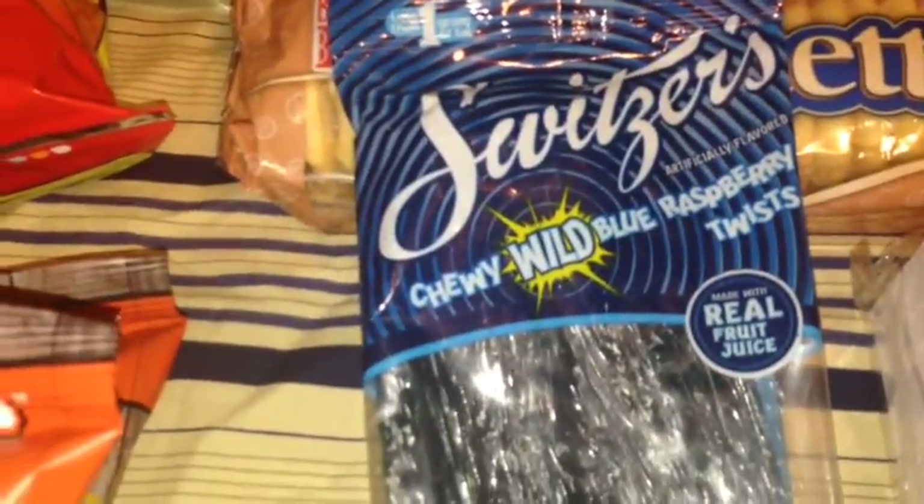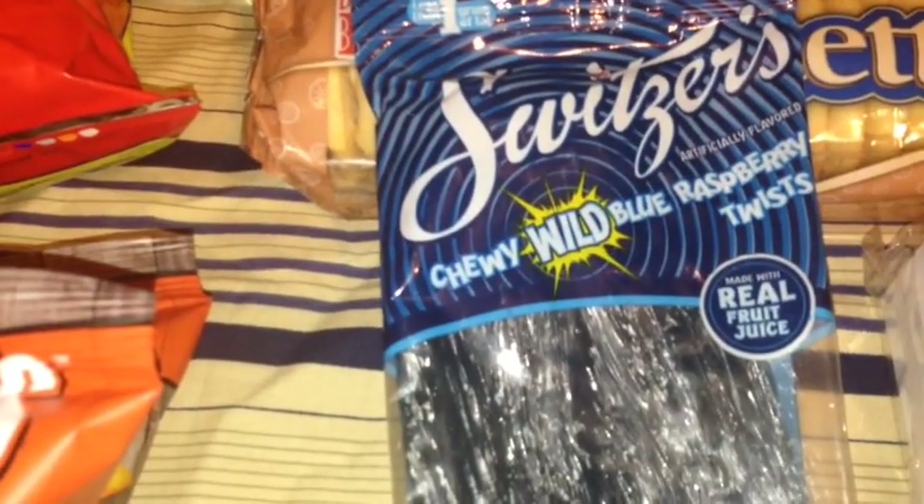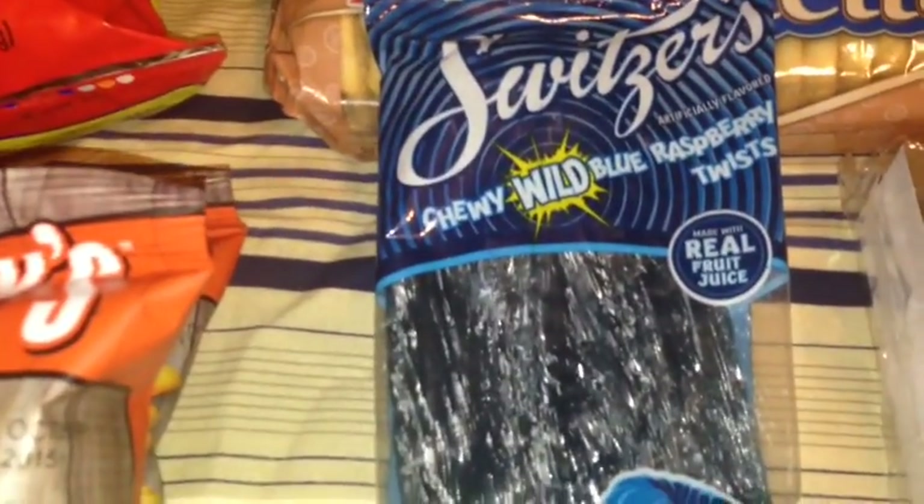I also picked up these Switzer's Chewy Wild Blue Raspberry Twist, made with real fruit juice, in a 5.5 ounce bag. These are new and I just saw them at my Dollar Tree, so I picked up one.